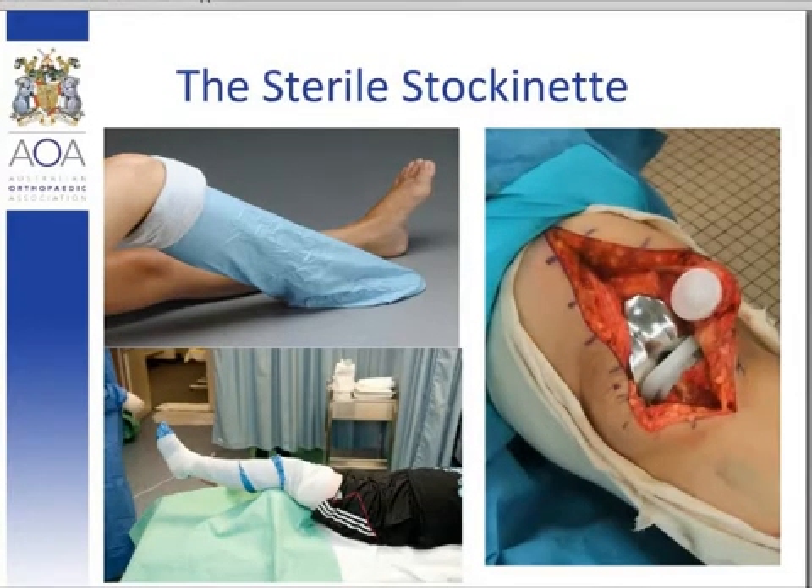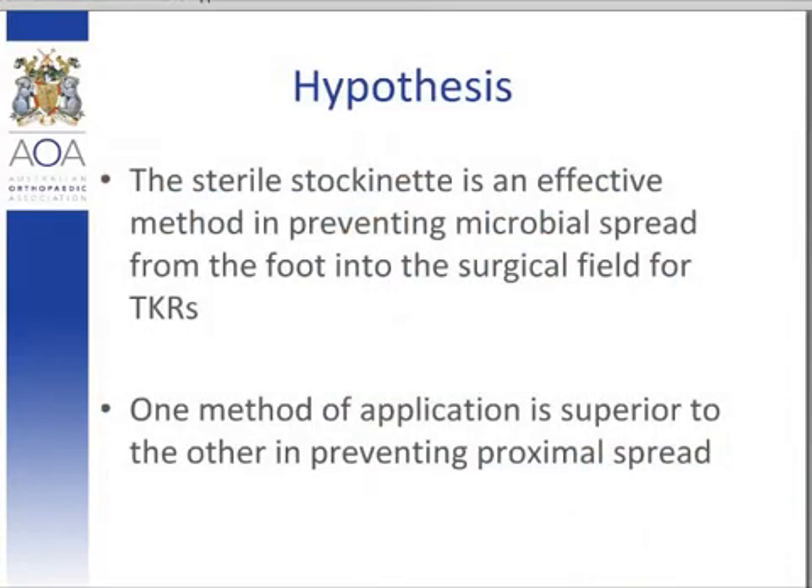Therefore, our hypotheses were that the sterile stockingette is an effective method in preventing microbial spread from the foot to the surgical field for total knee replacement arthroplasty, and that one method of application is superior to the other in preventing proximal spread.